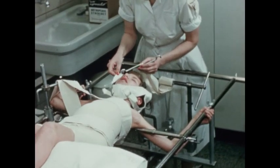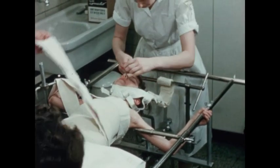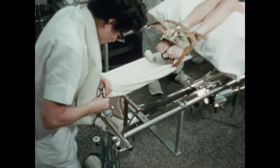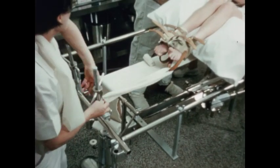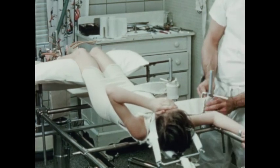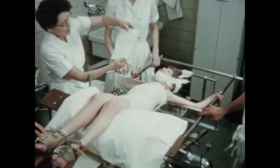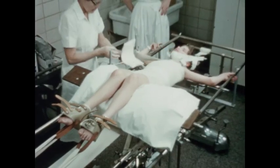Mary, a post-polio patient with curvature of the spine, is having a stretch put upon her entire spine by application of padded ankle cuffs for leg traction, and a sayer head sling for head traction. At the same time, three points of pressure are placed to her trunk: one point by a strap around her hips, another by a strap around her chest, and counter pressure at the apex of the curve.